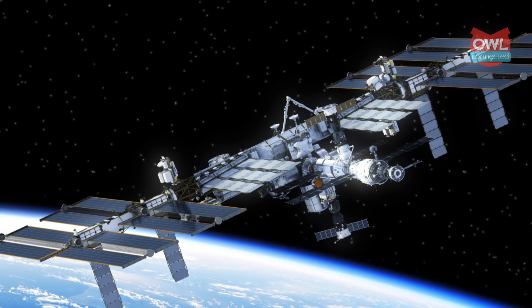Greetings, Earthlings! Today we'd like to talk about a space station. No, not that one. The International Space Station, or ISS.